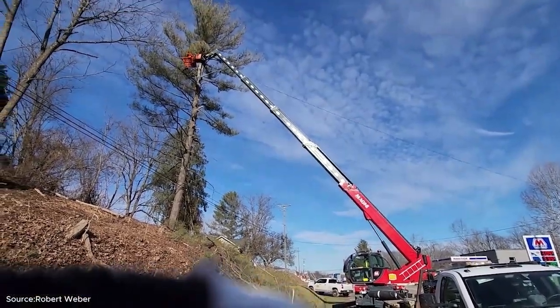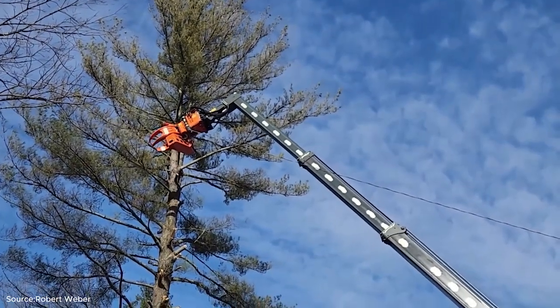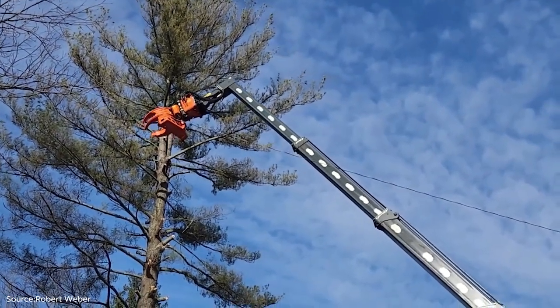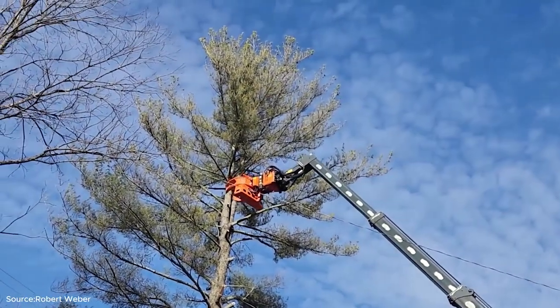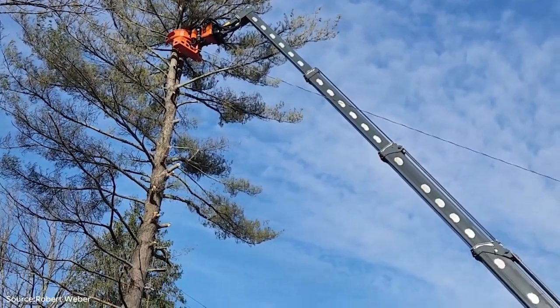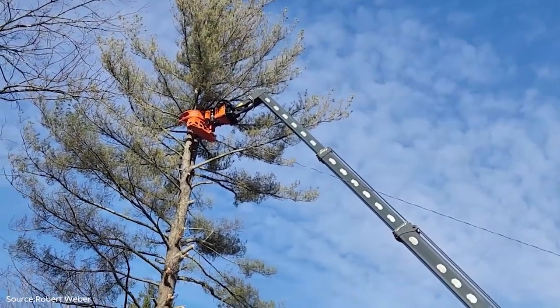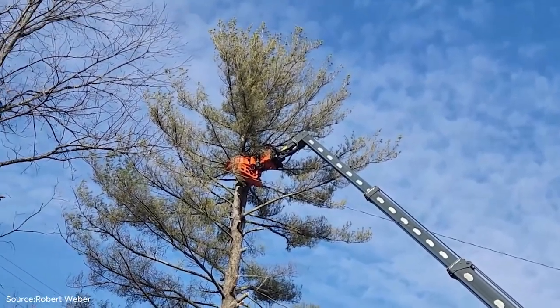For many of us who grew up seeing loggers with chainsaws and ropes, it's fascinating to witness how far technology has come. This combination of a high-capacity crane and a wood shear allows for greater precision, reduced labor, and less physical strain on workers. It also ensures that even massive trees like the white pine are handled in a way that makes sense for modern forestry operations.